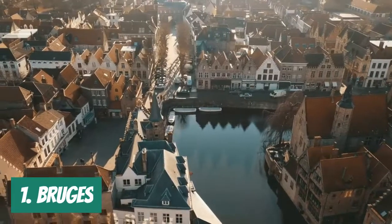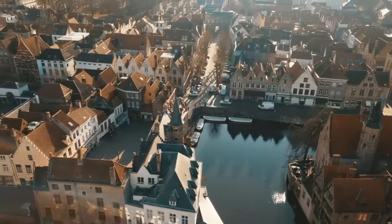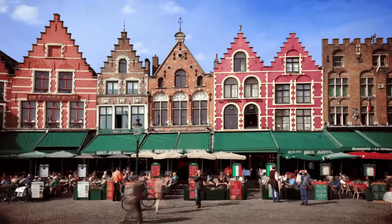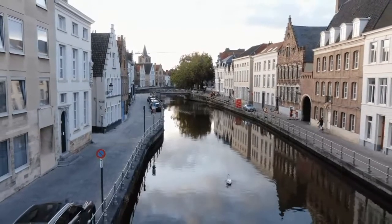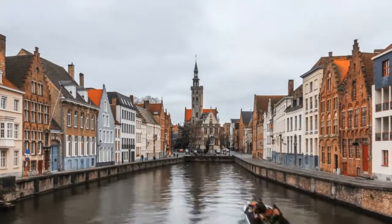Number 1. Bruges, one of Europe's best-preserved medieval cities, is situated in northwest Belgium and has a quaint, romantic feel. Bruges, once a significant hub for Flemish art and textiles, is now best known for its stunning canals. Even though Bruges is the biggest city in the West Flanders region, it is nevertheless manageable to stroll about.